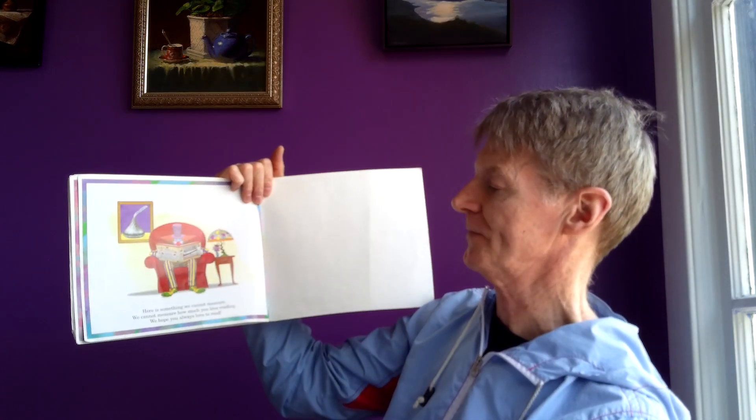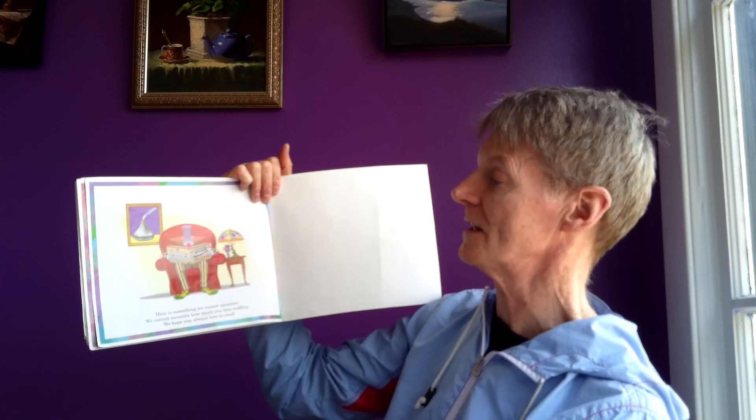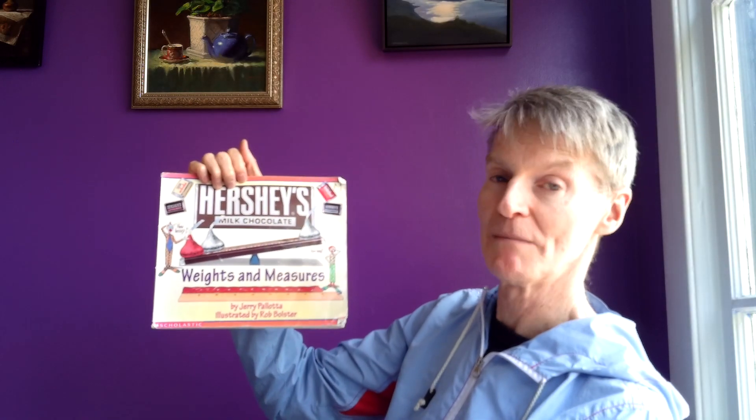Here is something we cannot measure. We cannot measure how much you love reading, but we hope you always love to read. Weights and measures.